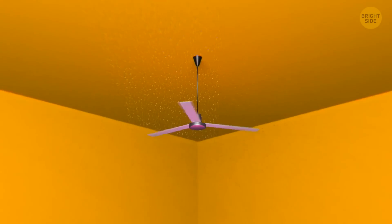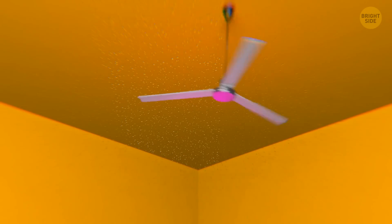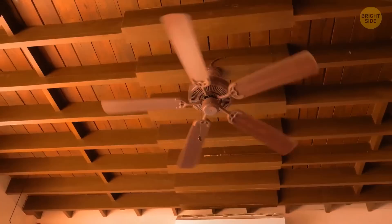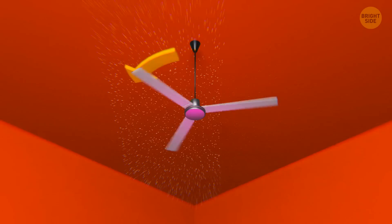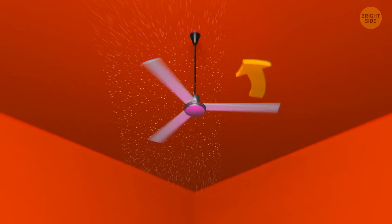Those of you who have a ceiling fan, do you know it can move in more than one direction? One mode is for the summer, the other for the winter. When the weather is hot, ceiling fans should move counterclockwise.